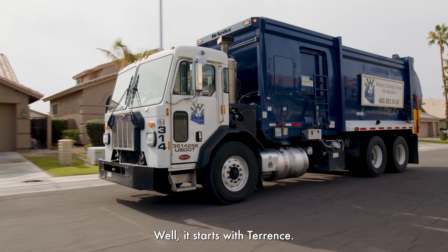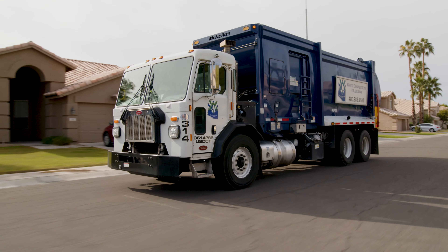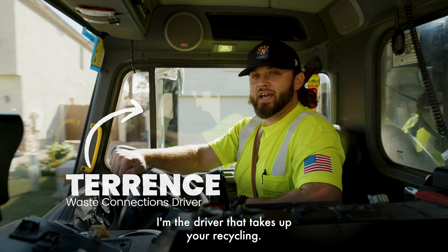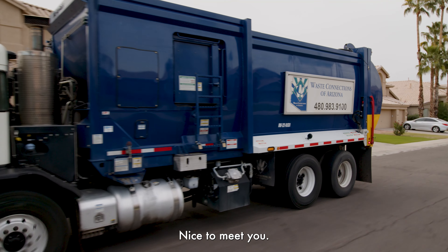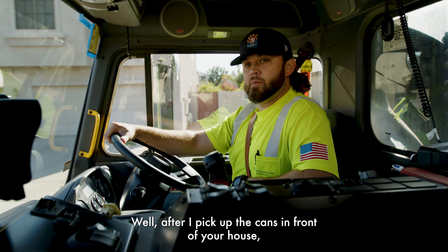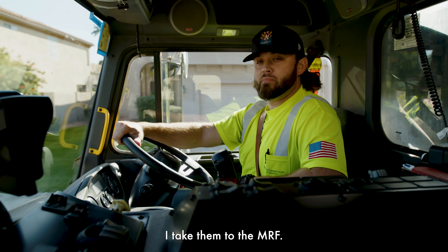Well, it starts with Terrence. I'm Terrence — I'm the driver that picks up your recycling. After I pick up the cans in front of your house, I take them to the MRF.